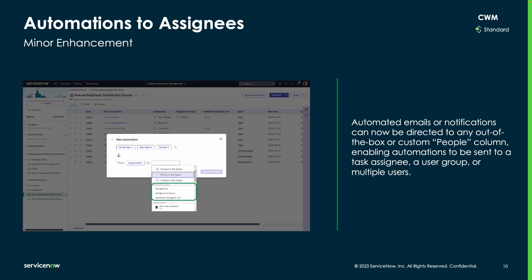Next, within the options for automation in a CWM board, users now have more leverage over who can receive notifications. Automated emails or notifications can now be sent to any people column, whether out of the box or custom, which then allows users to direct notifications to multiple users, a user group, or a task assignee.